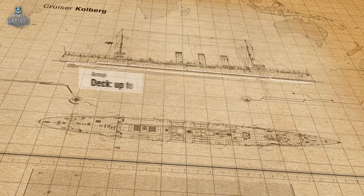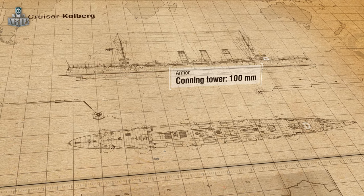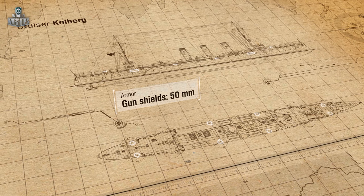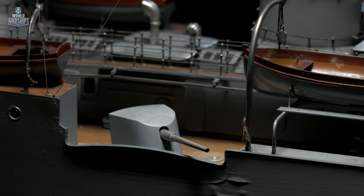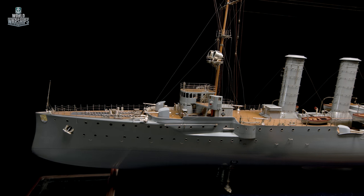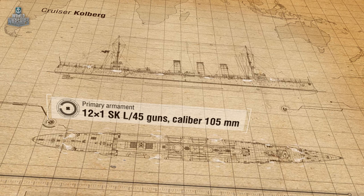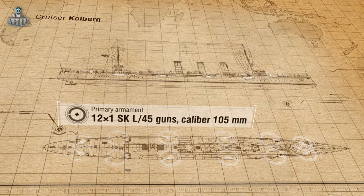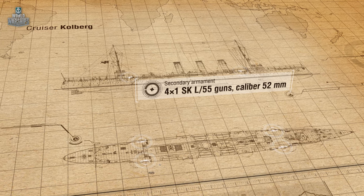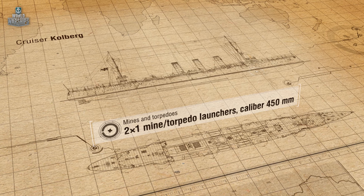The primary protection for the cruiser was provided by her armored deck, whose slopes were up to 80 millimeters thick. The guns in the conning tower were also protected. There were plenty of debates about the armament of German light cruisers. While the British were starting to equip their light cruisers with 152-millimeter cannons, the Germans continued to use 105-millimeter guns, which were weaker but had a better rate of fire. Kohlberg-class cruisers carried 12 of these guns, as well as four small-caliber guns and two submerged torpedo tubes — however, both were virtually useless in combat.